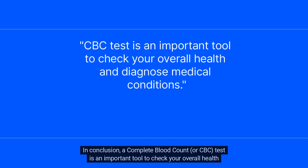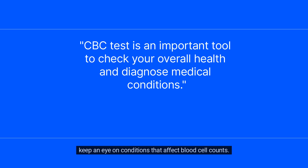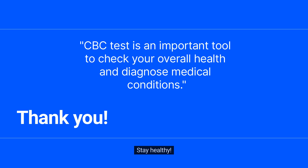In conclusion, a complete blood count, or CBC, test is an important tool to check your overall health and diagnose medical conditions. It can be part of a medical exam, help find the cause of symptoms such as weakness, fatigue, or fever, and keep an eye on conditions that affect blood cell counts. If you enjoyed the video, please consider subscribing to our channel for more health-related content. Stay healthy!